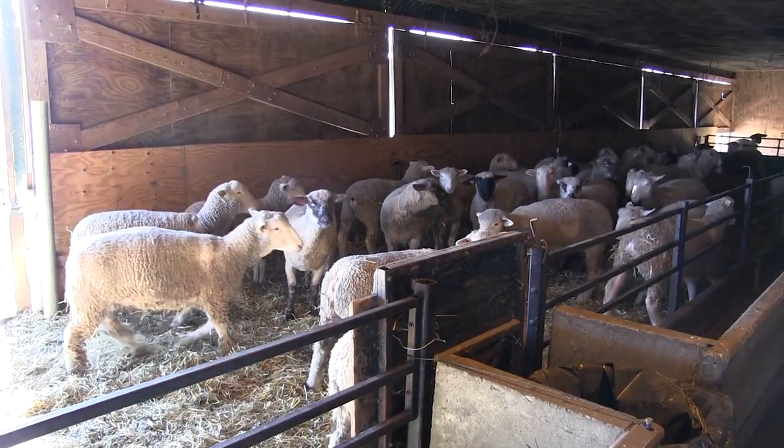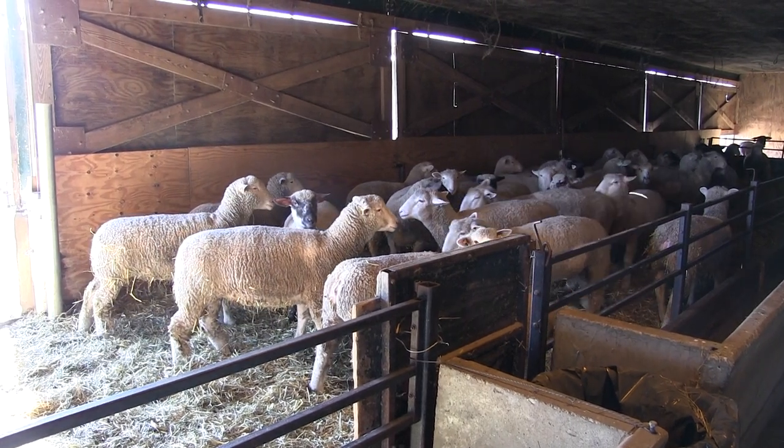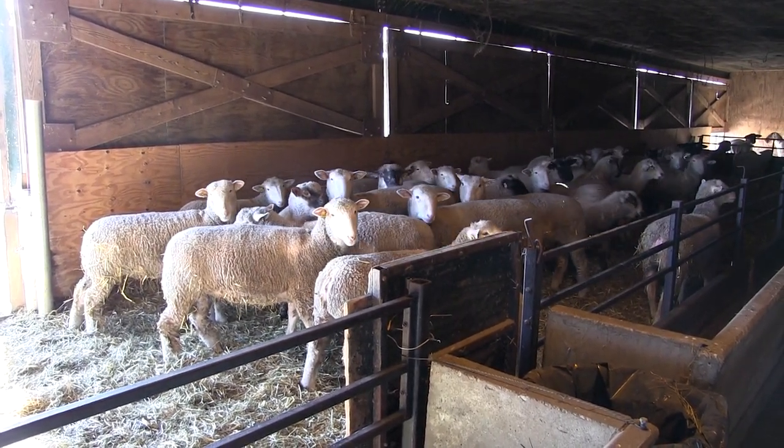Body condition scoring in sheep is a simple yet effective way to tell the nutritional status, health, and condition of your sheep.